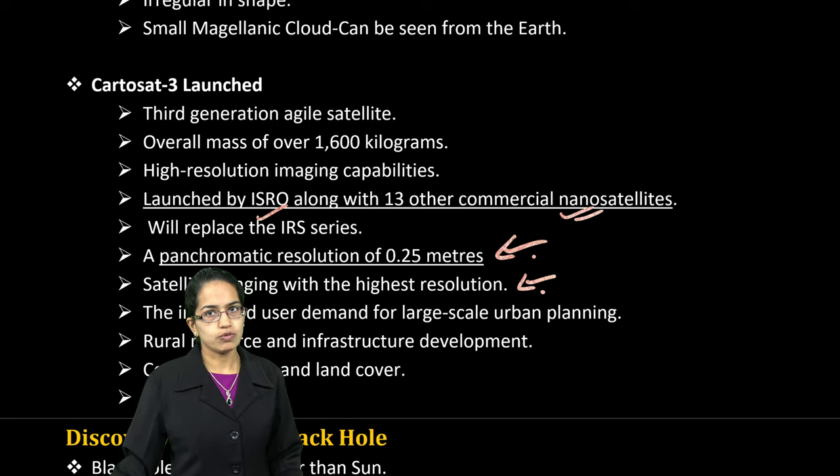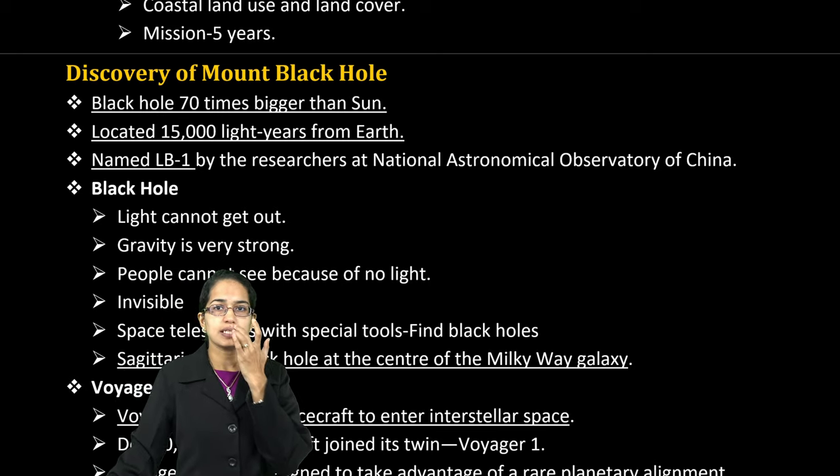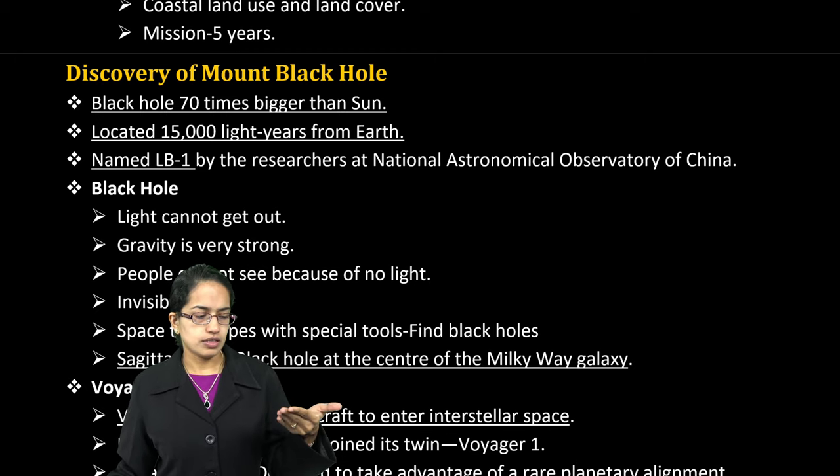The mission duration for Cartoset 3 was 5 years. Also important are Gaganyaan, Chandrayaan, the Rover, and the Vikram Lander — these are some very important topics for this examination.